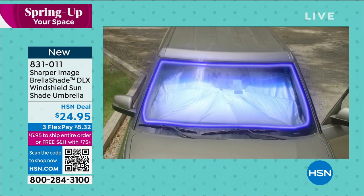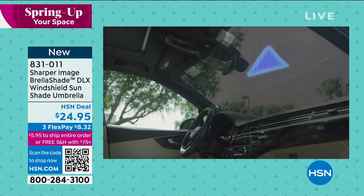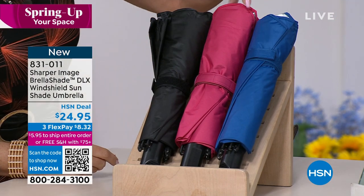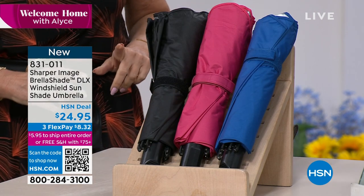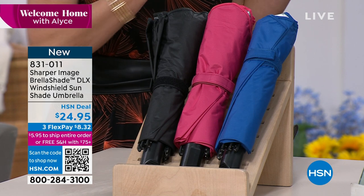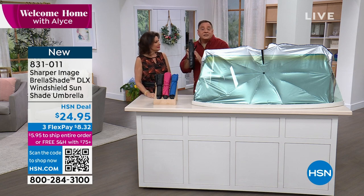$24.95 is our price. We do have some color choices as well — right here in front of us. We have the black, the pink, and the blue, as well as red available. I've actually got the red right here — oh, I'm sorry, red is already gone. Let me show you something about these. It does come in a case — this is the deluxe model.